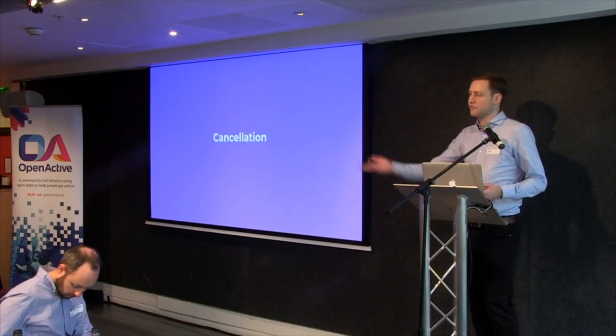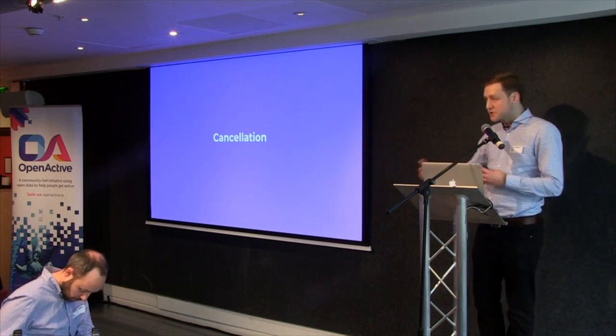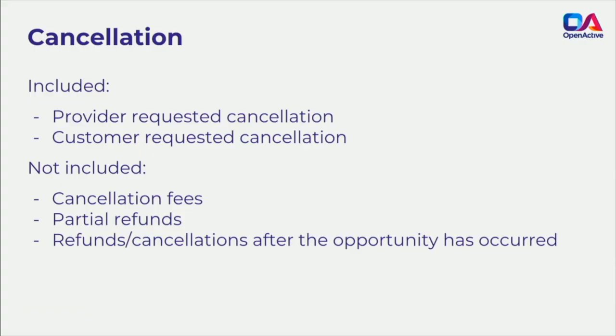Cancellation is slightly more difficult than it sounds because there are two types. First, the seller may need to cancel — a flood in the centre, or an event rained off — meaning potentially 50 to 100 people need to be notified. Second, the customer could say they're no longer interested and want to cancel. Both are taken into account: provider-requested cancellation and customer-requested cancellation, both covered in the spec.